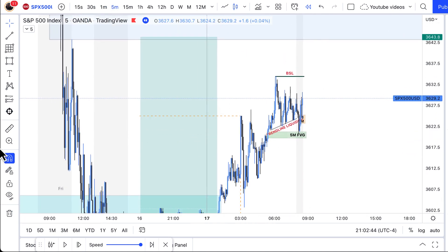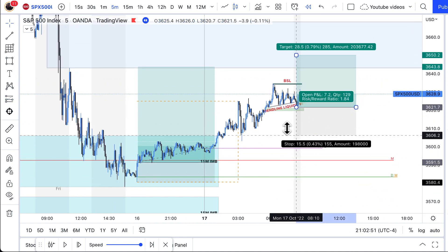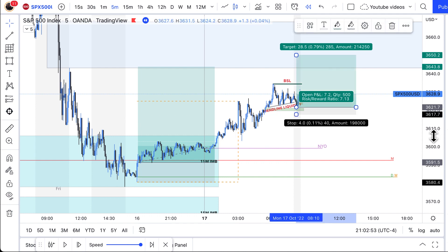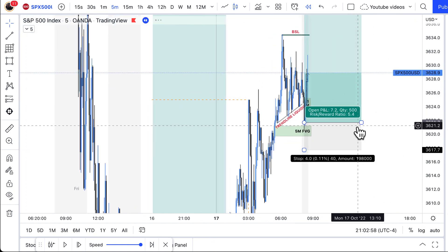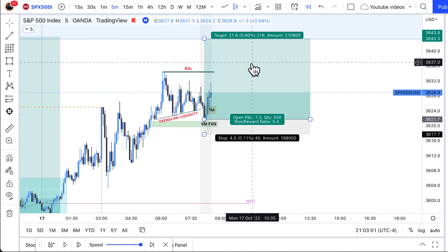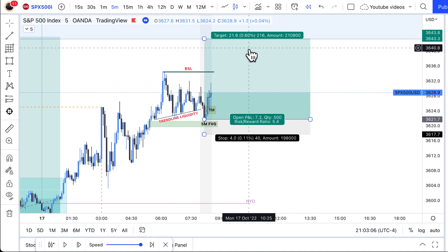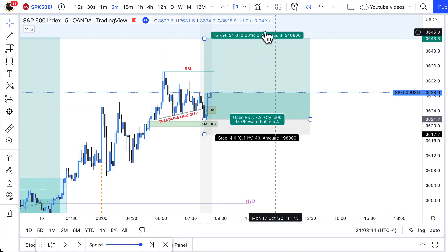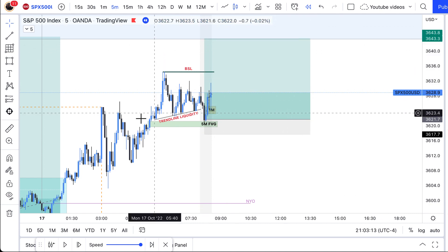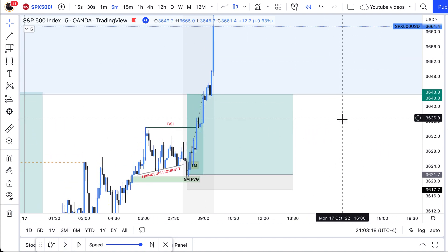I had the same TP. My entry was there, stop loss right below that area, and my TP was up here. When I say my TP is there, I don't close all my positions there. Normally what I'll do is close 40% and leave the other 60% running if I feel like there's a high probability that price is going to continue to the upside. If I'm unsure, I might close 50% and let the other 50% run.